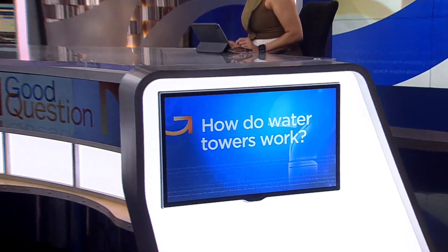As cities ask homeowners to conserve water, it is bringing up questions about how we get our water in the first place. Tom from St. Cloud and Nancy from Udinei asked: how do water towers work?